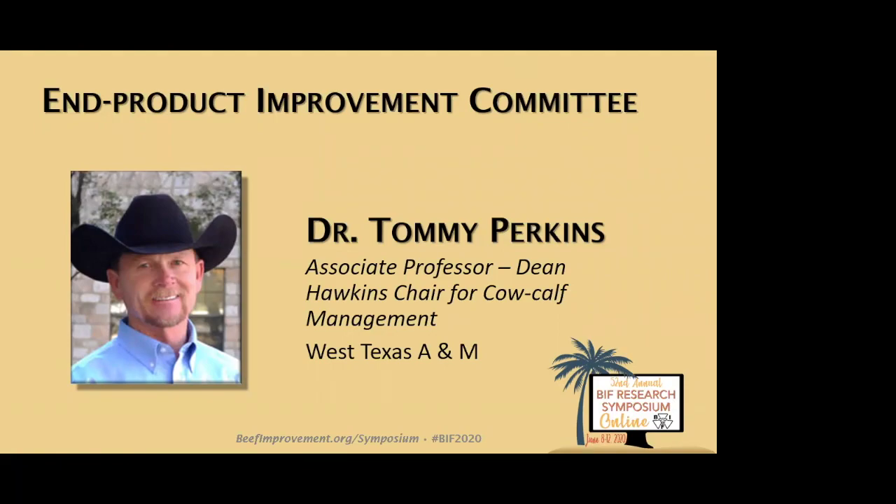Tommy will take care of the introductions and legwork on the committee session. Welcome, Tommy. Thank you, Dr. Weber. Welcome from Canyon, Texas, where the wind never seems to quit blowing. I want to start off by congratulating Dr. Bob Weber and his entire team — what a great job you've done to make this happen in the virtual environment. It's been a great event through the first two days, and we'll try to make this third one even better.